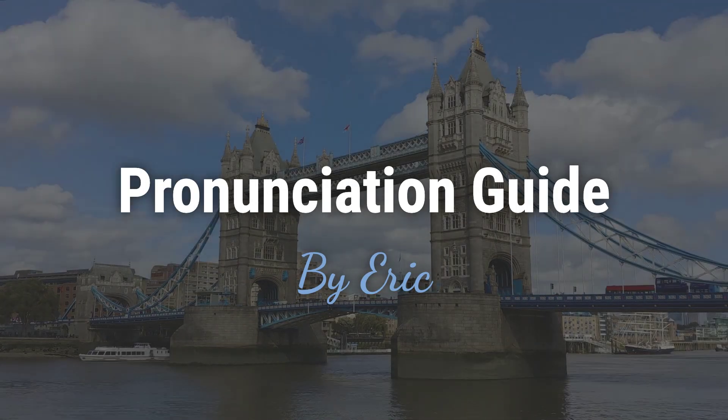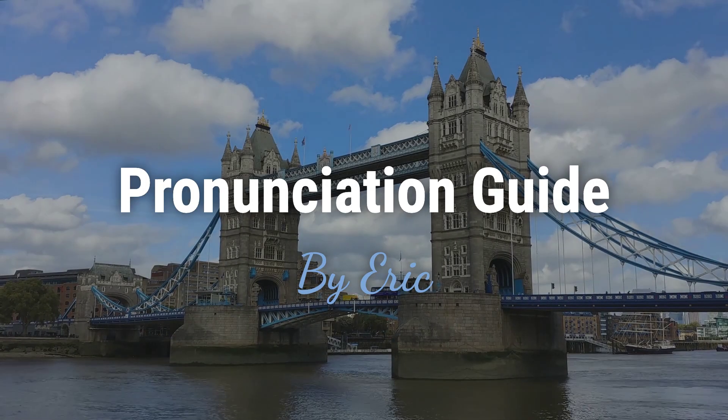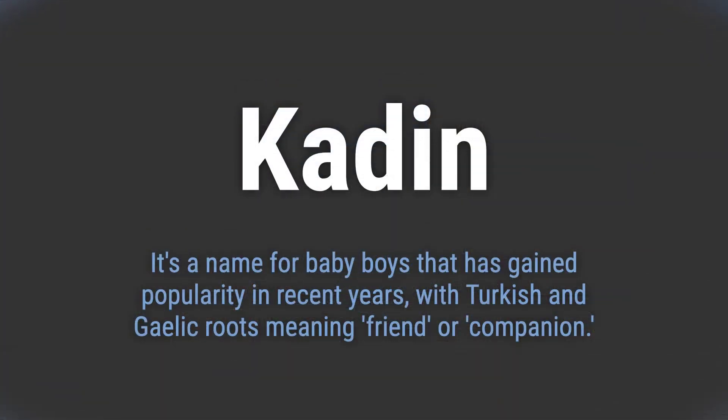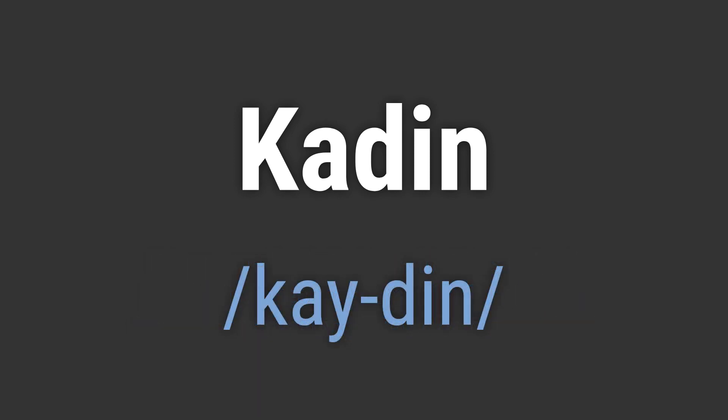Hello, this is Eric. Welcome to my pronunciation guide on some of the most mispronounced names in the world. It's a name for baby boys that has gained popularity in recent years, with Turkish and Gaelic roots meaning friend or companion. It's pronounced as Kaden.